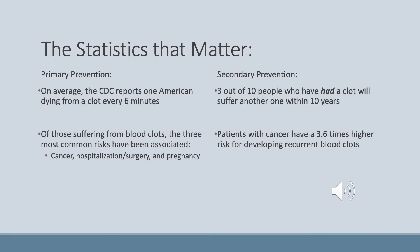Knowing the statistics about blood thinners really does make a difference for your health. For primary prevention, the CDC reports one American dying from a clot every six minutes. Of those suffering from blood clots, the three most common risks have been associated with cancer, hospitalizations, and pregnancy. For secondary prevention, 3 out of 10 people who have had a clot will suffer a second clot within 10 years of the first. Patients with cancer have a 3.6 times higher risk for developing recurrent blood clots.